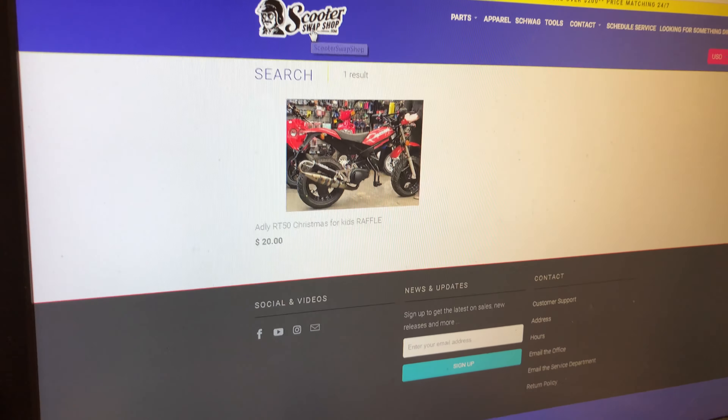So what you do is just hop on the website and all you have to do is just type in 'raffle,' or if you go here, it's going to be the very first thing on the bottom there. Click on this and this just talks about what it is, the specs on the bike and the details on it.